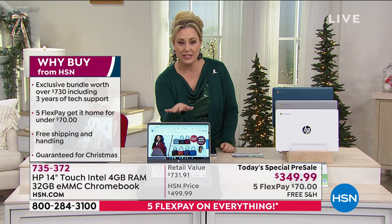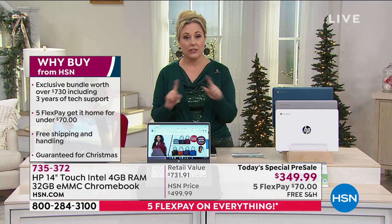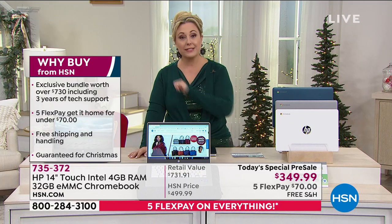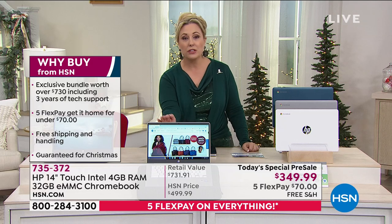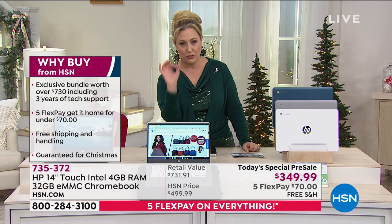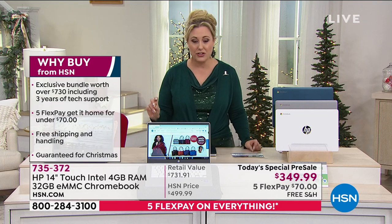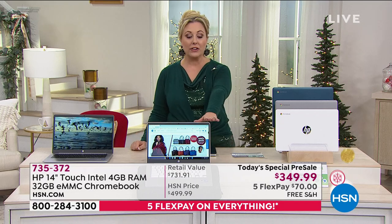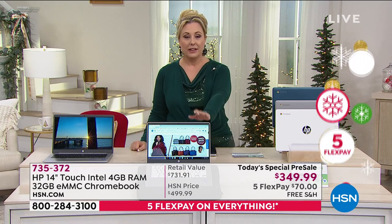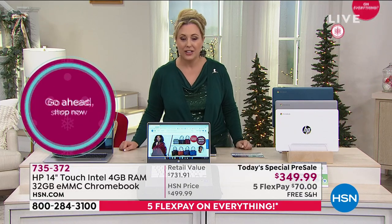During this presentation, hundreds and hundreds of new customers are joining because $70 down, free shipping and handling, and guaranteed delivery in time for Christmas — that's unmatched. We're also doing extended holiday returns: if you don't like this for any reason, you have until January 31st, 2021 for returns or exchanges. That's six weeks from now.